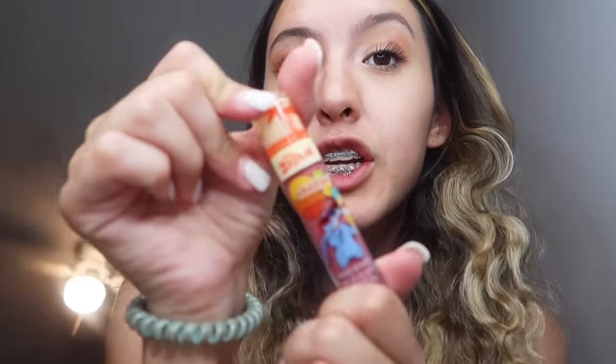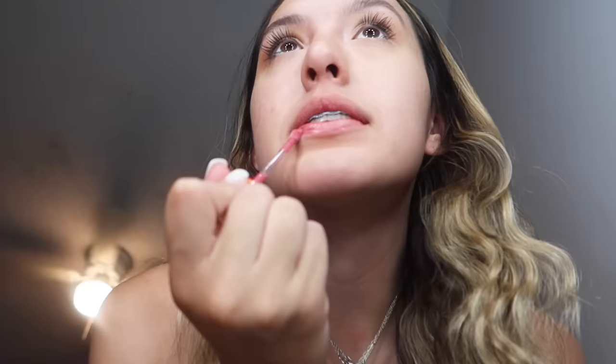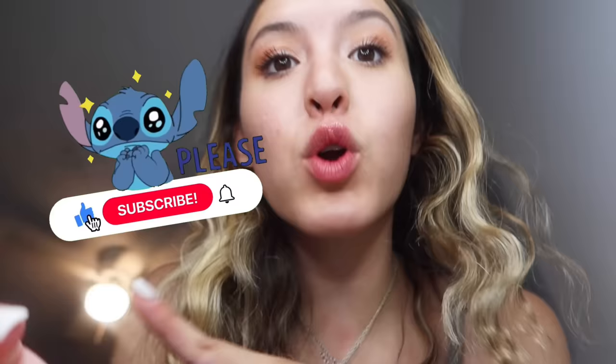We gotta wear stitch lipstick for good luck on this stitch hunt! Before we drive to the store, we're wearing this as our good luck charm and also this little stitch pin, so we're gonna have good luck today and find a bunch of stitch stuff.